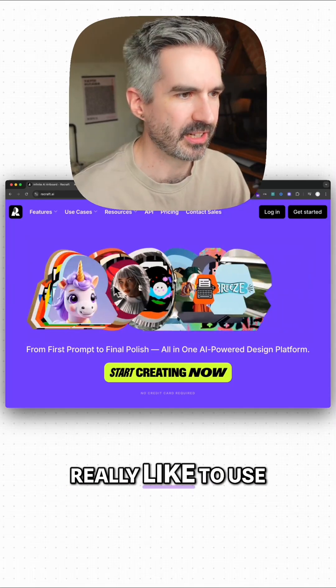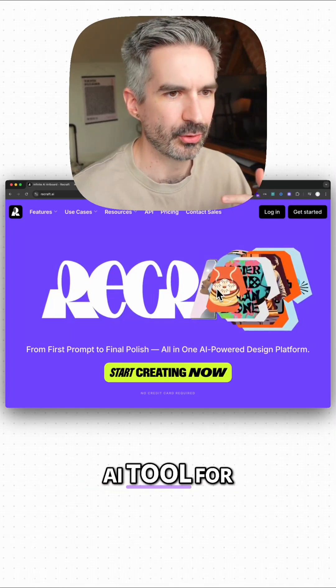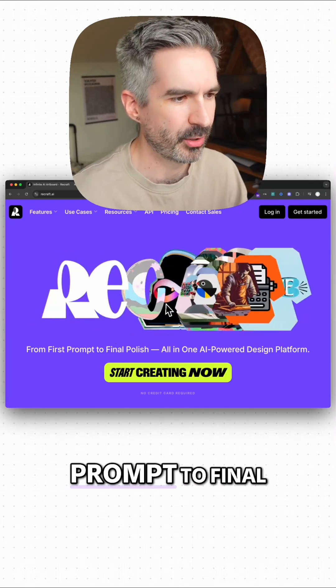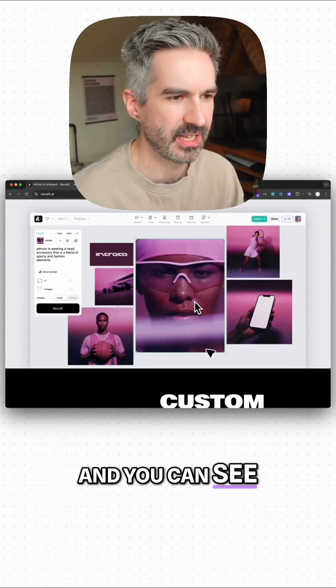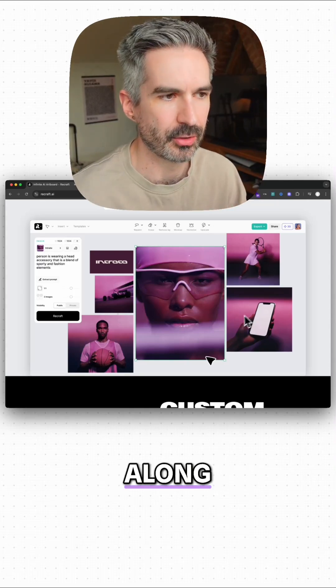That's where I really like to use tools like Recraft. Recraft is an AI tool for generating images and branding — from first prompt to final polish, all in one AI-powered design platform. You can create a logo and then imagery to go along with that as well.